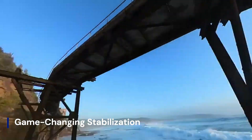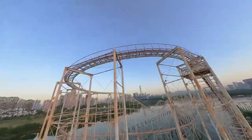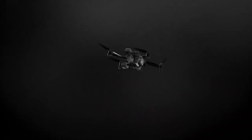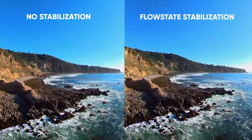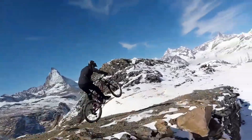Game-changing stabilization. Forget shaky footage — this drone redefines smooth. Insta360's Flow State tech keeps things steady even in wind. Sudden turns, fast dives, and wild sweeps: all buttery smooth. No gimbal, no problem. It's all in the software magic. You'll feel like you mounted your camera on a cloud.